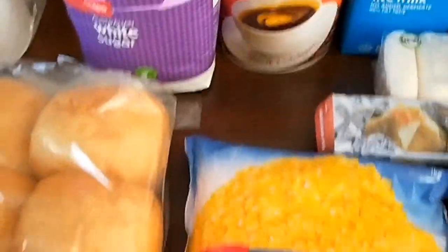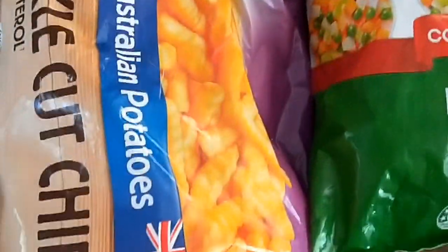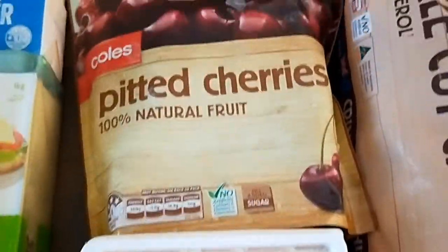I got coffee, sugar, bread rolls for a burger night, our usual frozen oven chips just for the quick meal nights, easy weekend meal nights, and spreadable butter.